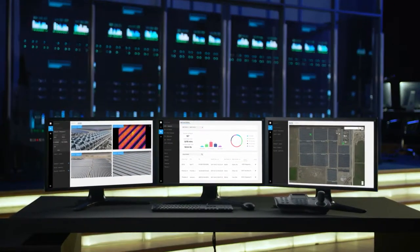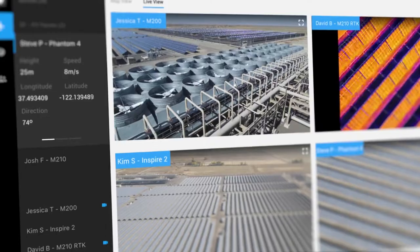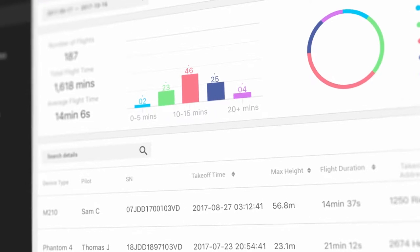Welcome to FlightHub — DJI's first-ever web application that enables enterprise users to manage live operations, organize fleets, and log all of their historical flight data.